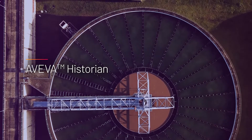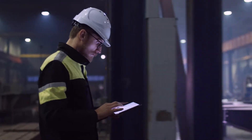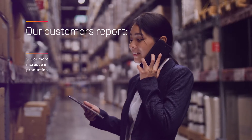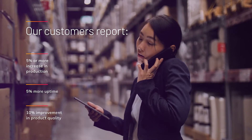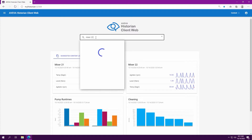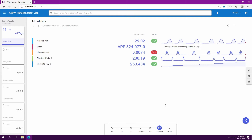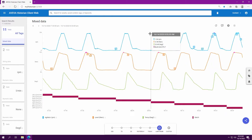With Aviva Historian, you and your team can easily and securely access huge volumes of industrial data from anywhere in the world at any time. Our customers report an increase in production, a reduction in downtime, and ultimately a significant impact on their bottom line. Aviva Historian empowers your workforce with complete and accurate operational history to quickly troubleshoot issues, identify process improvements, and enhance regulatory reporting.